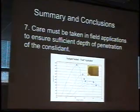This is really important: care must be taken in field applications to ensure sufficient depth of penetration of the consolidant. As I said before, we're seeing — within just 2.5 millimeters — a 40% loss of treatment effectiveness, and virtually all of the effectiveness is lost by 5 millimeters. Traditionally, consolidation requires a minimum of 1 centimeter — 10 millimeters — to get adequate penetration. The protocol suggested by Prosoco and Bakker literature is not enough. You have to let the material sit longer and penetrate better.